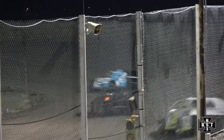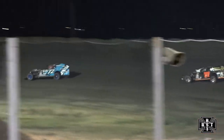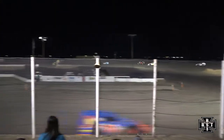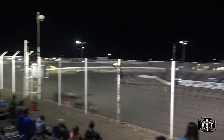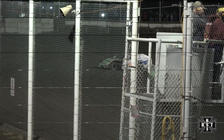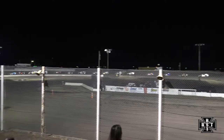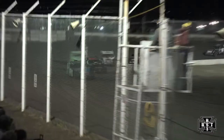It'll be official. Caution flag is out. Joe Mullins got turned around in the bottom of corners three and four. We'll restart lap number five here tonight. 25 laps is the scheduled distance. We'll work out at corner number four, back underway for your modifieds.